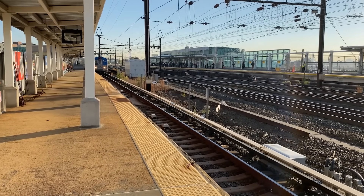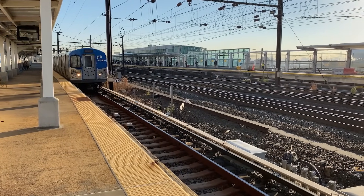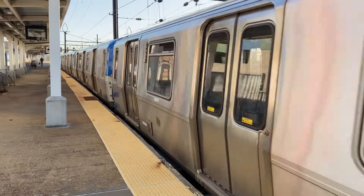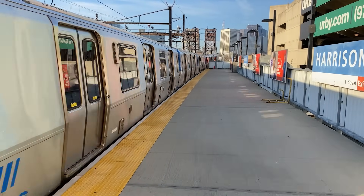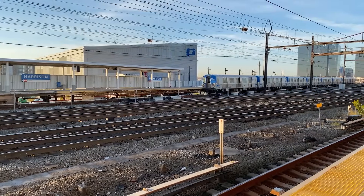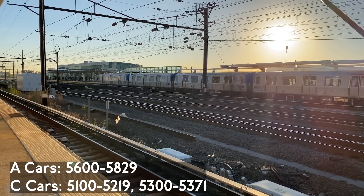The Port Authority Trans-Hudson, or PATH, is a subway system running under the Hudson River, linking Manhattan with the Hudson Waterfront and Newark. The system exclusively uses the PA5, built by Kawasaki from 2008 to 2011 and 2022 to 2023. There are 422 cars, which are based on the subway's R142A and as such have the offset doors of those cars. The first batch of PA5s were refurbished between 2018 and 2024, and the interiors are similar to the R142As. These cars replaced the PA4s. A cars are numbered 5600–5829, and C cars are numbered 5100–5299 and 5300–5371.